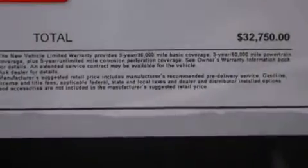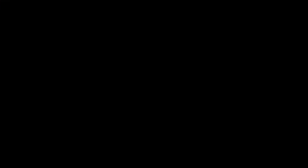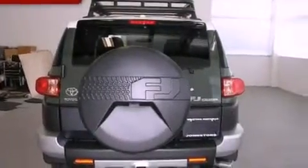Its top features include air conditioning, cruise control, an auto dimming rear view mirror, a CD player, and a locking rear differential.